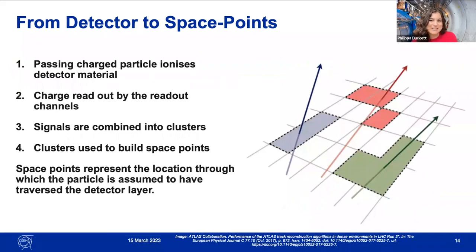Going from detector signals to space points: when a charged particle passes through the detector, it leaves signals on the modules. The particle ionises the detector material, depositing a charge, which is read out by the activated readout channels. The signals are combined into clusters interpreted as deposits left by individual traversing particles. These clusters are used to build space points representing the single location through which the particle traversed the detector layer. These space points are the beginning of the track reconstruction process.